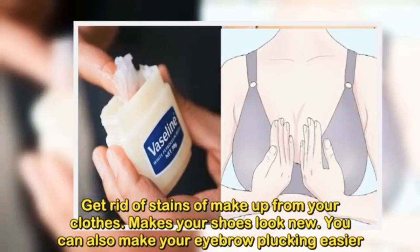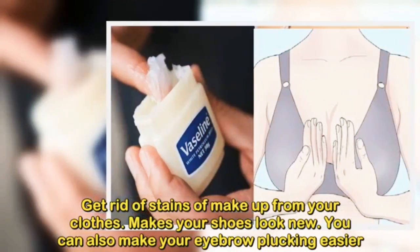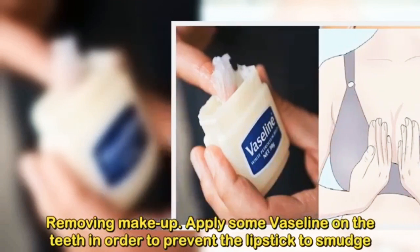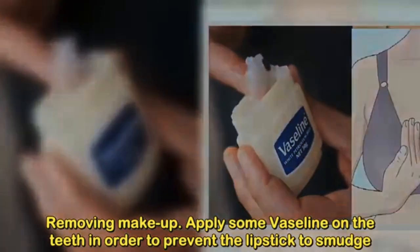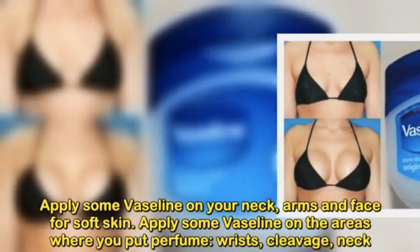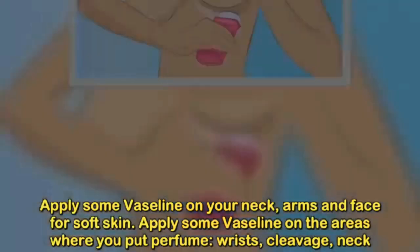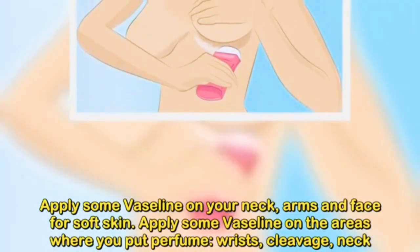Make sure shoes look new. You can also make your eyebrow plucking easier. Use it for removing makeup. Apply some Vaseline on the teeth in order to prevent lipstick from smudging. Apply some Vaseline on your neck, arms, and face for soft skin. Apply some Vaseline on the areas where you put perfume — wrists,